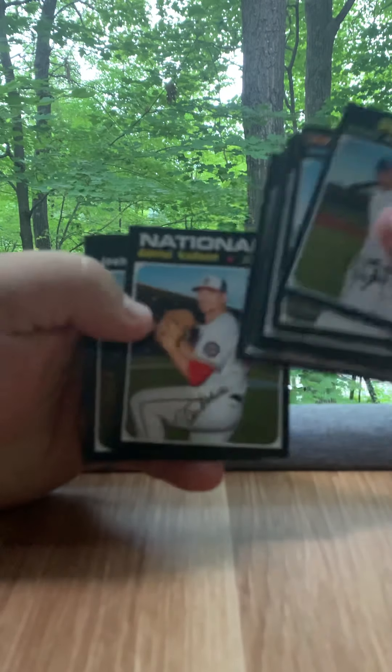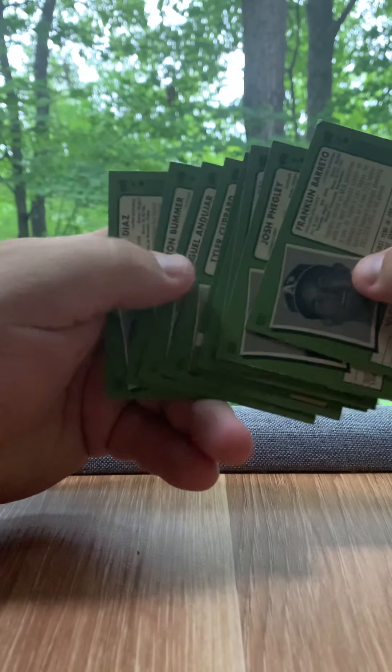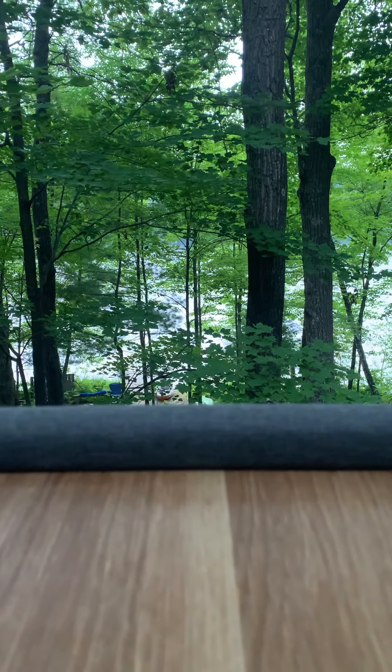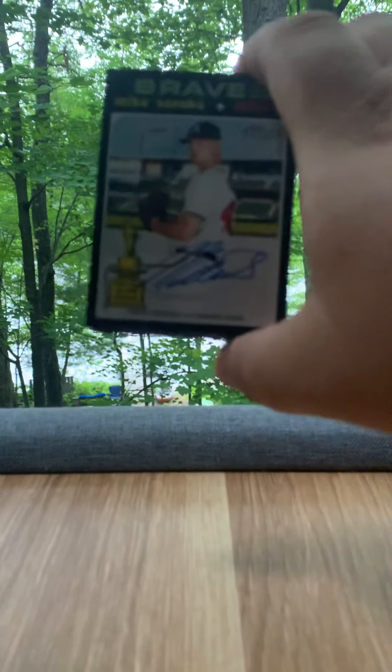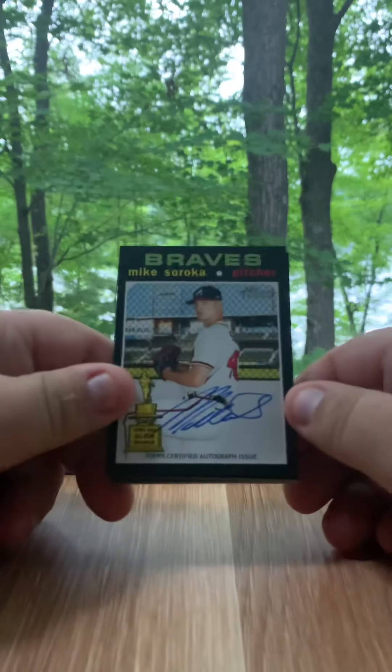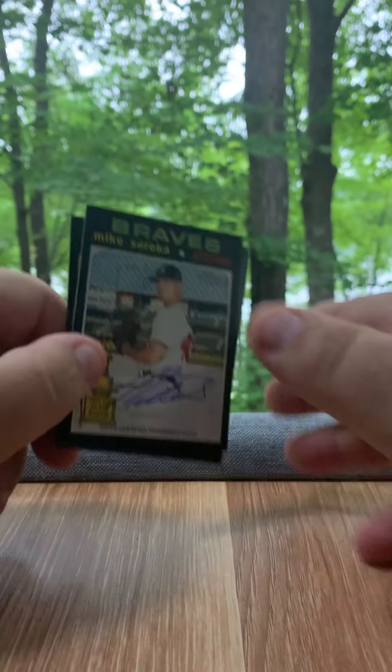Ray Banks looks great — that's an insert worth a decent chunk; people are trying to complete the set. Mike Soroka heritage real one autograph — better than my Justin Hira auto I pulled in my 2021 Heritage. I like that they're on-card. It's just fun.